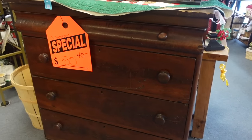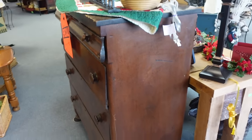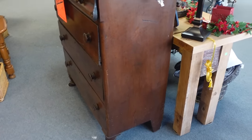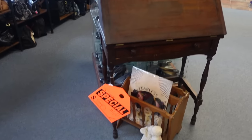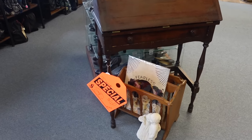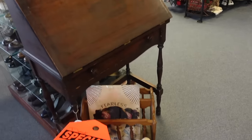I found some really pretty pieces at the next thrift shop. This piece was a great deal at $40 and there was a little writing desk that was also super cheap, but I don't need them right now. We have some projects coming up where I could potentially use them, but I had to walk away.